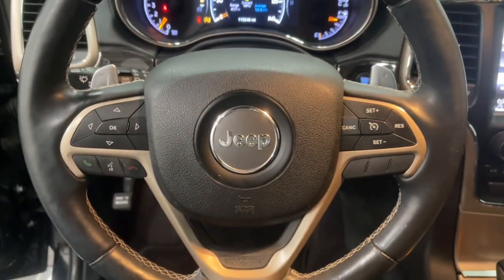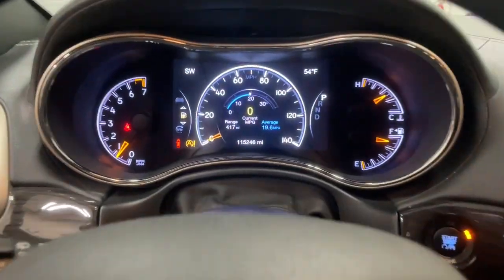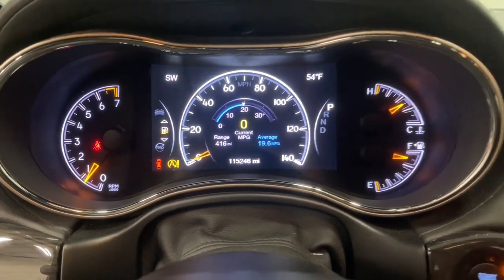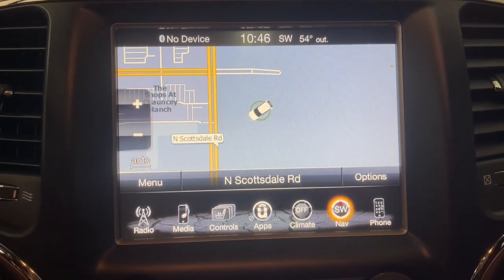Navigation system, keyless entry, sun and moonroof, fog lamps, heated mirrors, power liftgate, woodgrain interior trim, satellite radio, heated rear seat, power passenger seat.